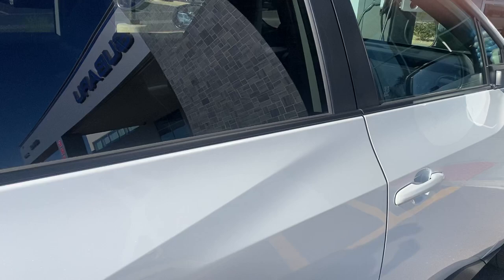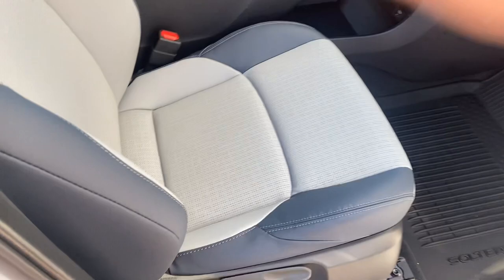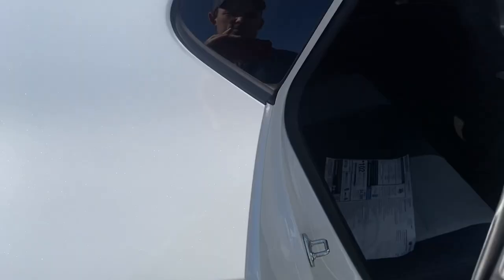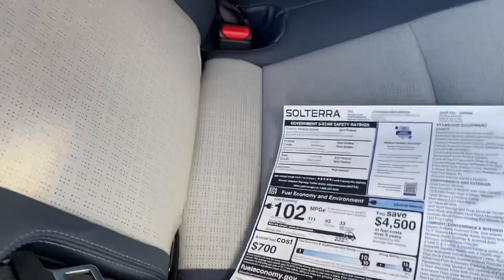Looking sharp. Subaru's version is a little more all-wheel drive than the other versions, a little more off-roady looking. The interior is quite sharp — piano black everywhere, big screens, looks nice, lots of storage space. For an all-electric, something like a 222-mile range on this thing.